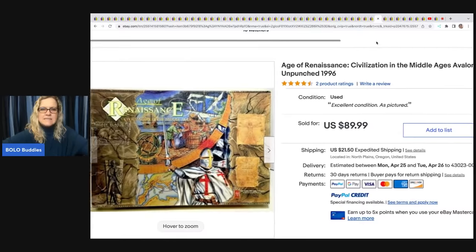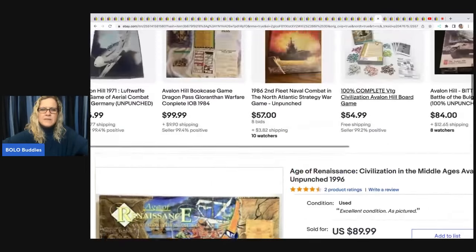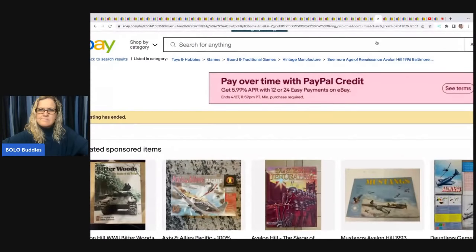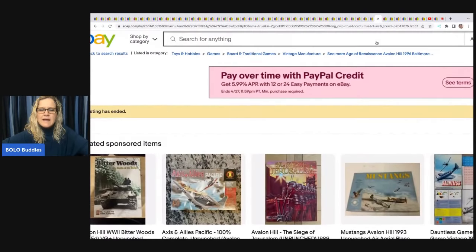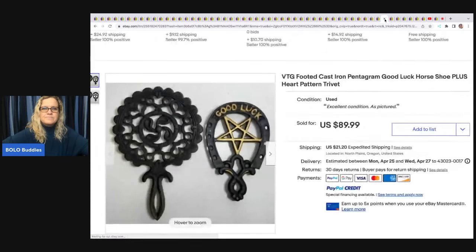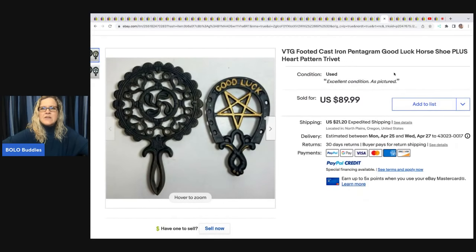Age of Renaissance — Civilization in the Middle Ages by Avalon Hill, unpunched, from 1996. Unpunched means everything is still on the cardboard punchouts. Paid $5 at a garage sale and sold for $89.99 plus shipping.